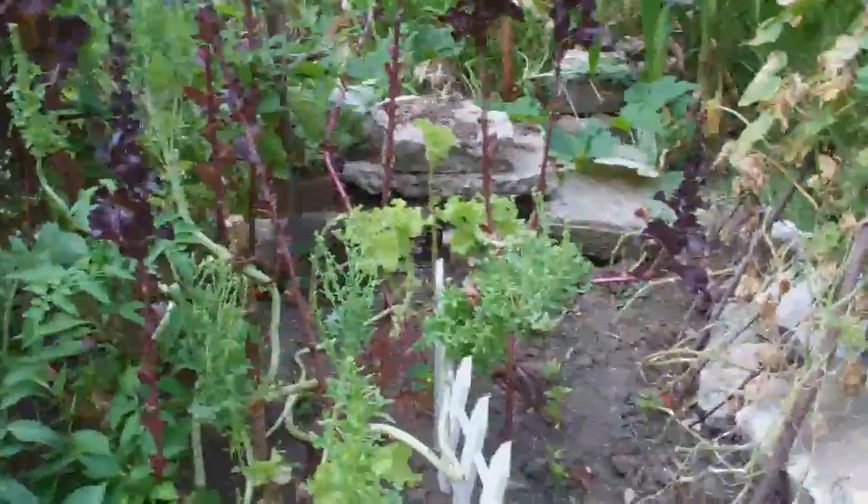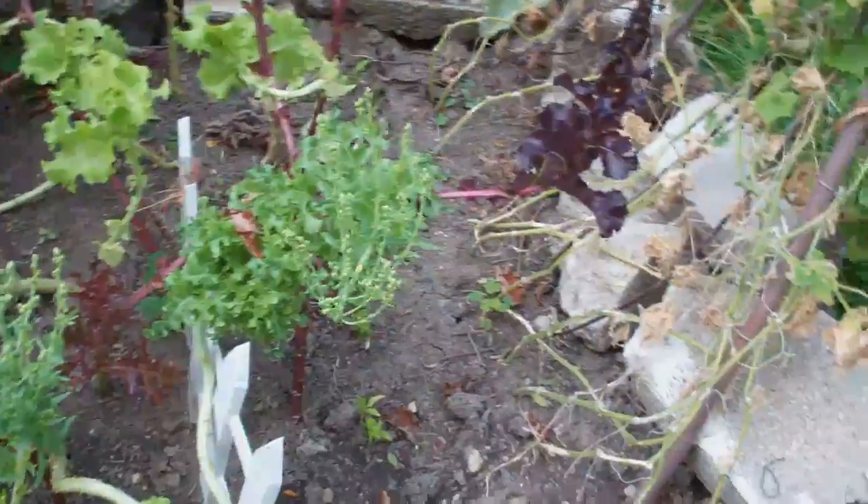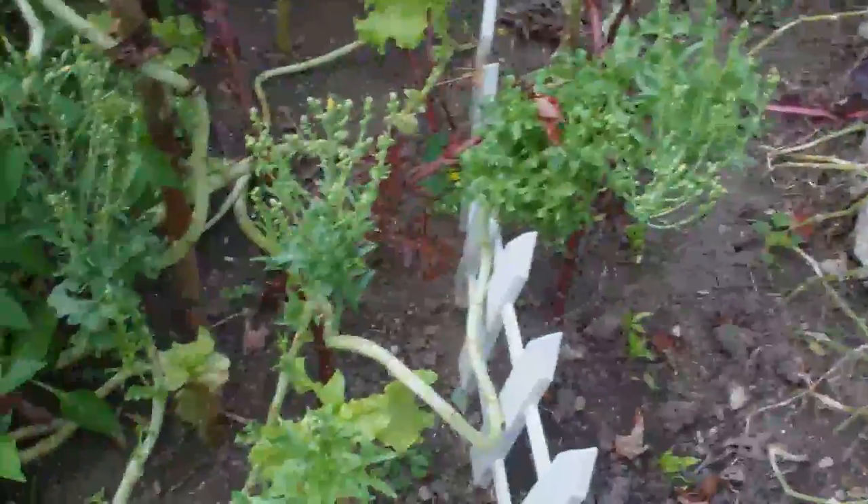And then over here, a lot of this we've already used. This used to be a lot of lettuce right here, different lettuce leaves. Now there's not much left — a lot of it's going to seed, which is fine, because the seed will plant it next year and we don't even have to worry about buying it.